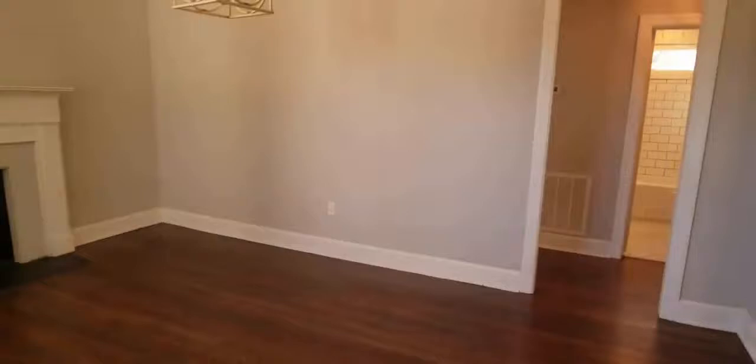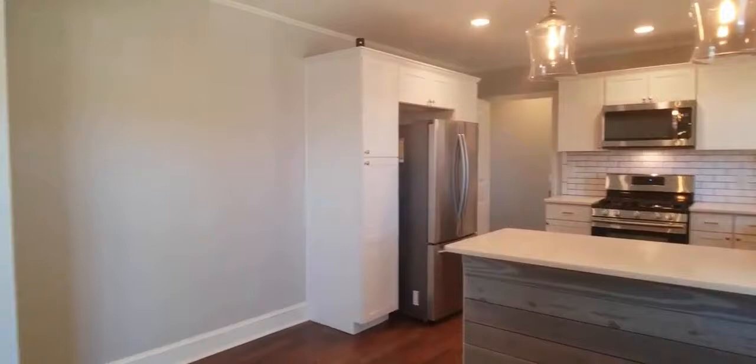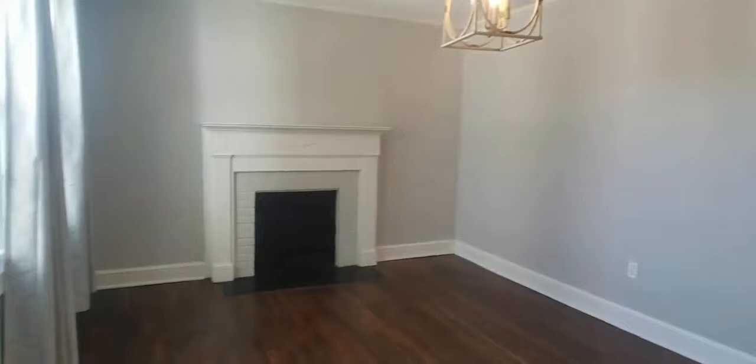Here at the entry you're going to be right into your living room, which overlooks into the dining area and the beautiful kitchen. Bedrooms are on the back side of the home, as well as the bathroom. They've really done a great remodel job here — nice updates, gorgeous.